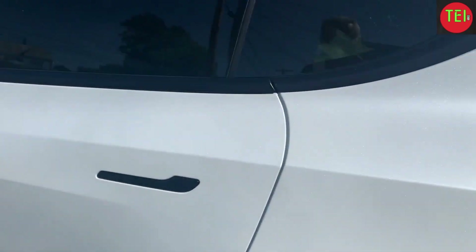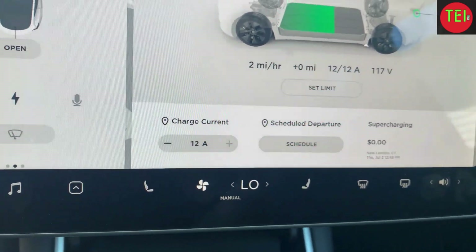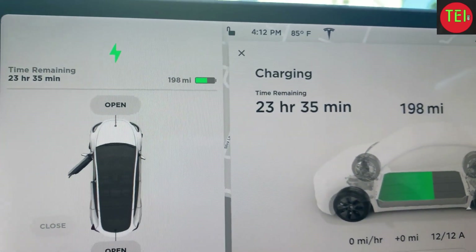It's charging, but look at the rate — we are charging at 12 amps. It's going to take us 23 hours to charge the car fully.